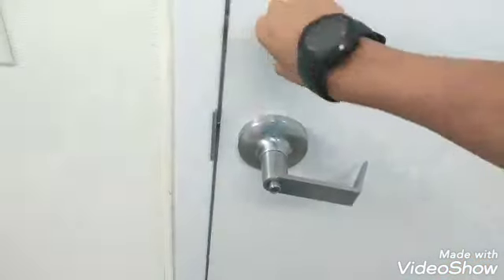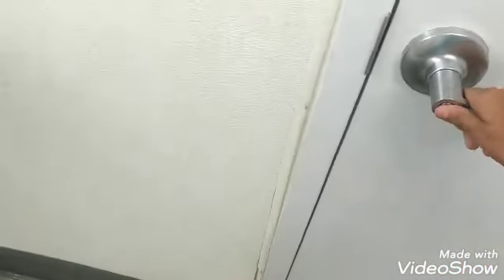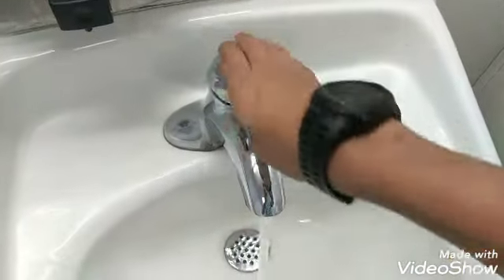Oh, wow. Look at this. All right, sink. American Standard. Yeah, all right. American Standard Everclean. Shared to stick tight. Okay.